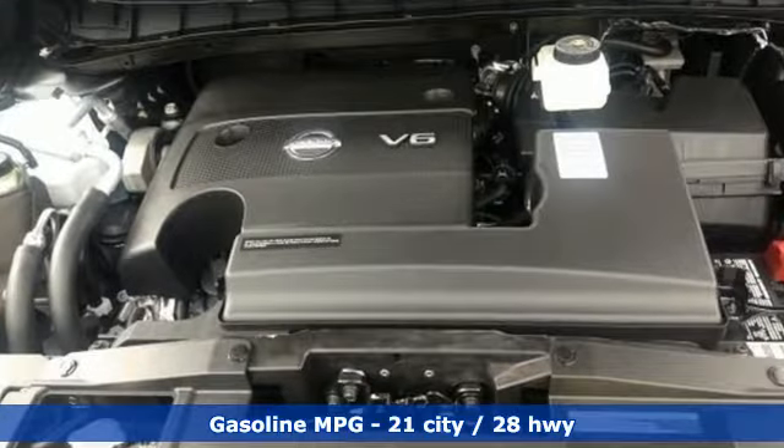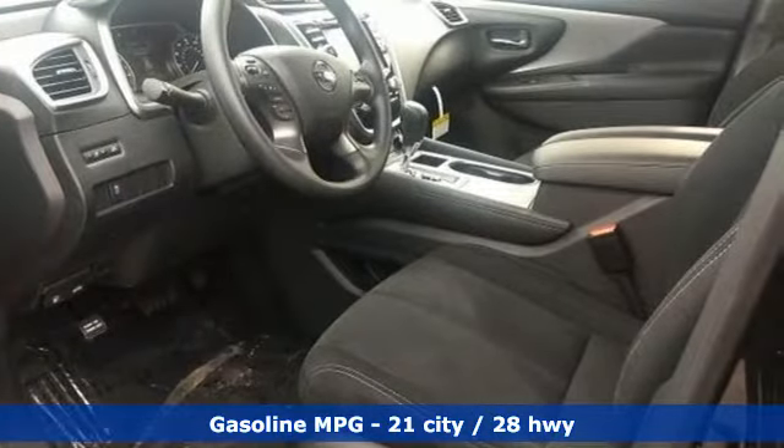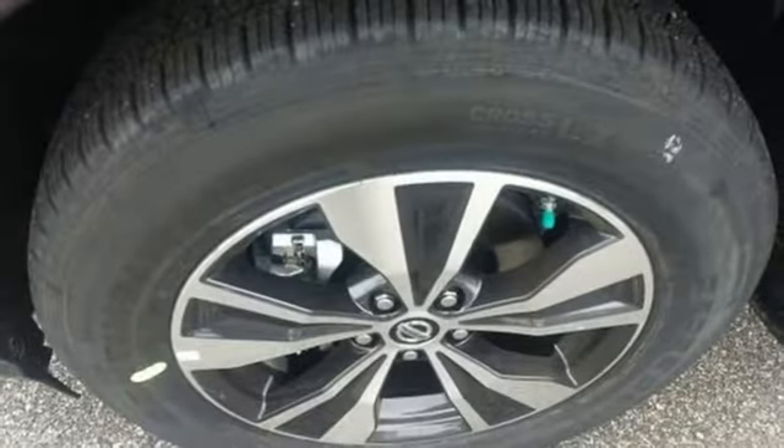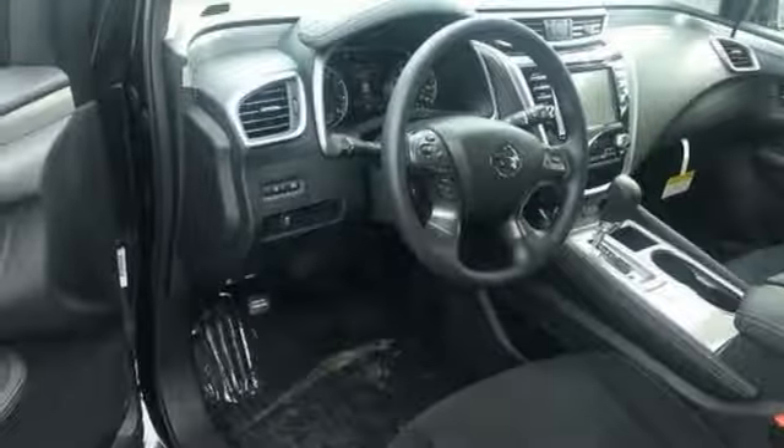It comes nicely equipped with features you'll love: streaming audio, doors and push-button start proximity key, dual-zone climate control, wireless phone connectivity, and manual tilting steering column.